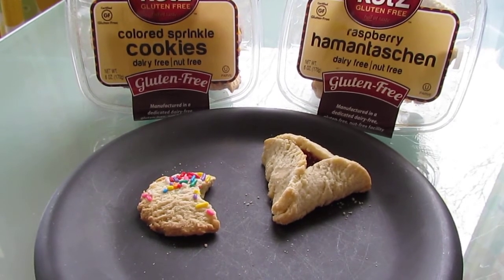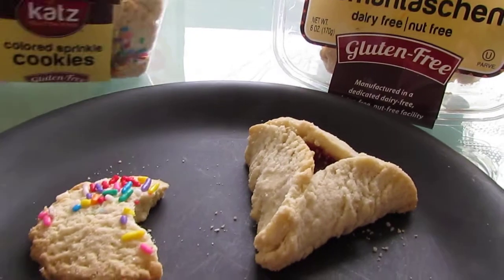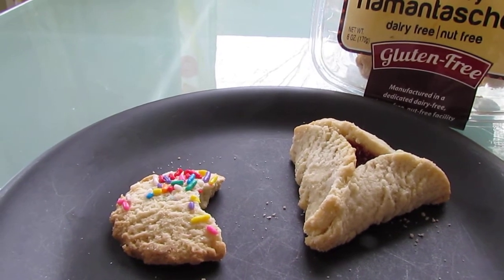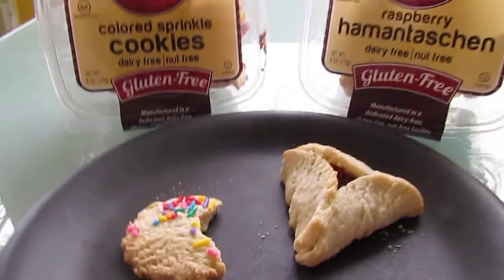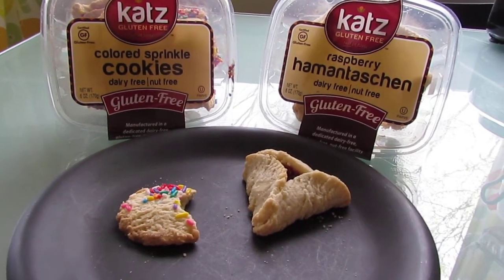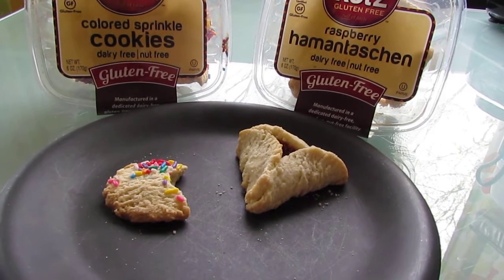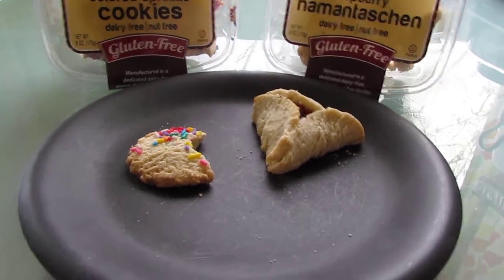That's really good! It tastes kind of lemony — I don't know if it has lemons in it or not. It doesn't, but it does have vanilla in it. To me it tastes lemony and vanilla-y, kind of like a lemon shortbread, except just a little crispier. Really, really good — I really like that a lot.